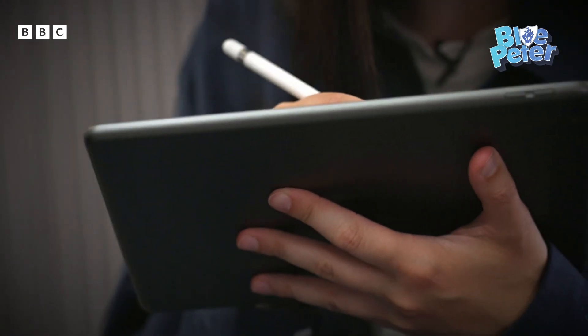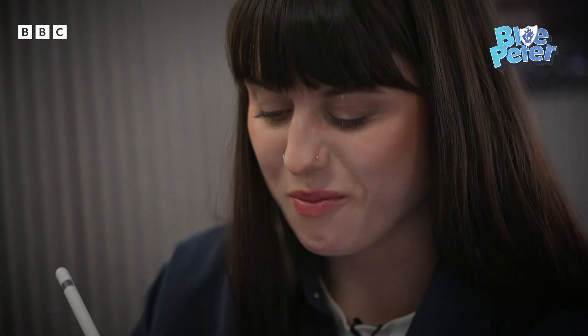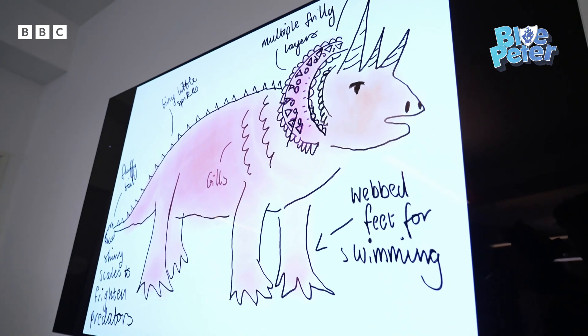Time to get creative with my dino design. I need some spikes — I think that'll look good. How about a fluffy tail? It's all coming to life! Right, team: we've got three horns, tiny little spikes, multiple frilly layers around its neck, a fluffy tail — which is because it's quite cute — webbed feet, and gills. I want it to be an underwater dinosaur as well.